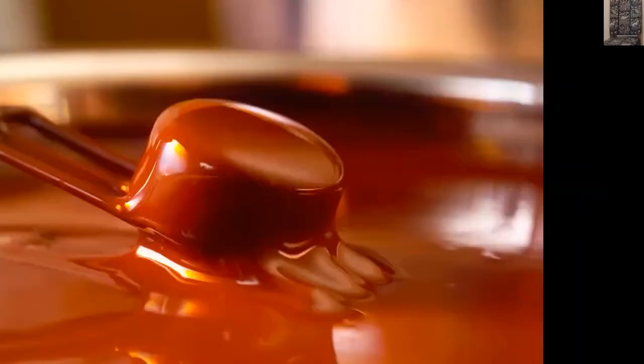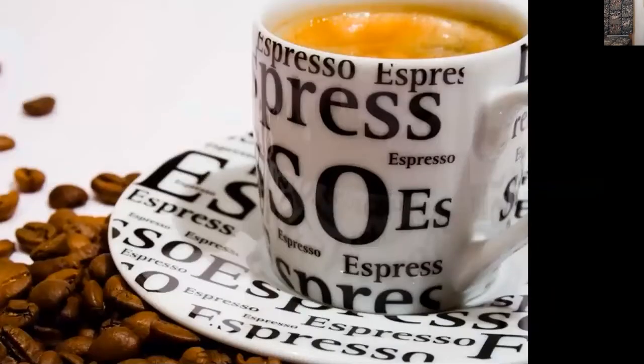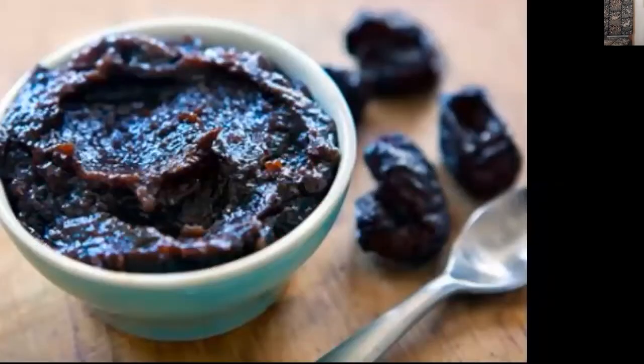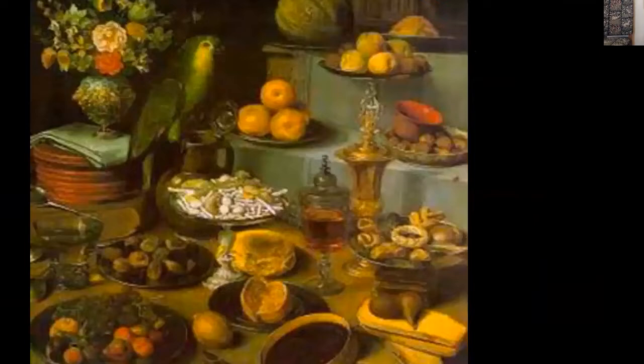Now let's talk about the foods that Shakespeare didn't have. There was no chocolate, no tea despite England being so known for it, no coffee, no chili peppers, no corn, no cranberries, no potatoes, no tomatoes — these were all foods discovered after Columbus and the New World, and didn't become popular in England until much later. There was pasta, but it wasn't eaten with tomatoes — it might have been eaten with cooked prunes, which in Shakespeare's day were often a synonym for a wanton woman and were served in brothels.